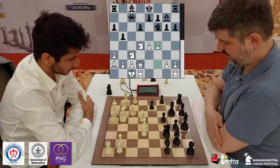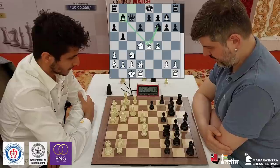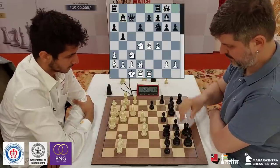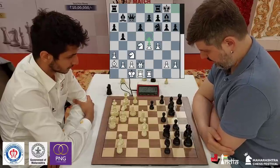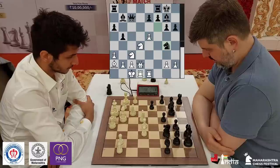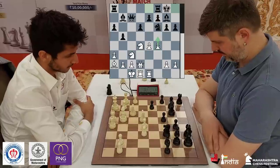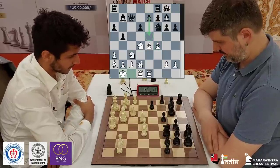Peter Swidler is down to 1 minute 16 seconds and he plays bishop b7, attacking the e4 pawn. But as discussed, this might be committing the bishop a bit prematurely. Vidit brings his rook to e1 and now castles. Is e5 an idea here? Swidler is not really afraid of e5 because after takes, takes, knight g4 — the bishop attacks the pawn, the knight, and the queen. So that is not so good. But Vidit can also go f5.